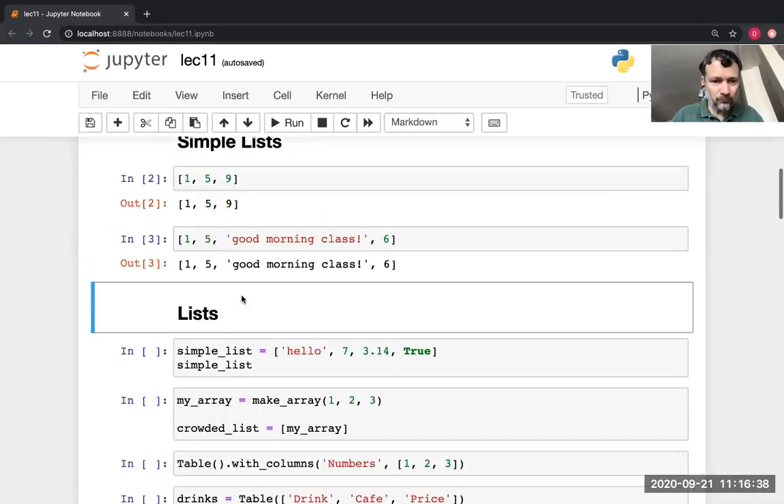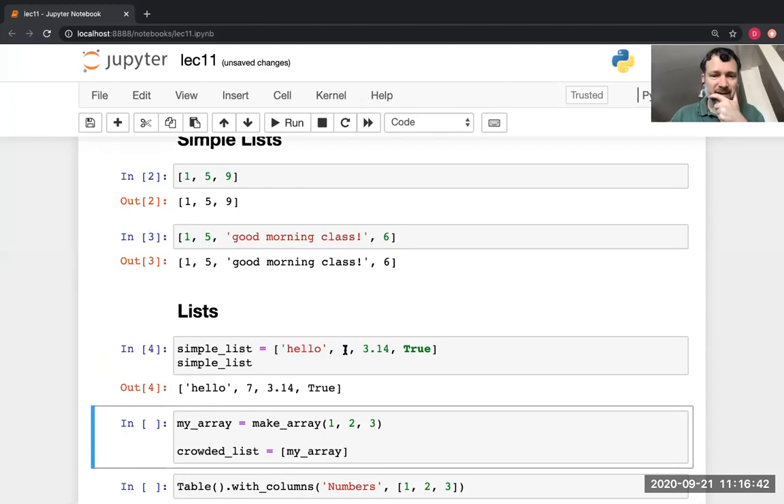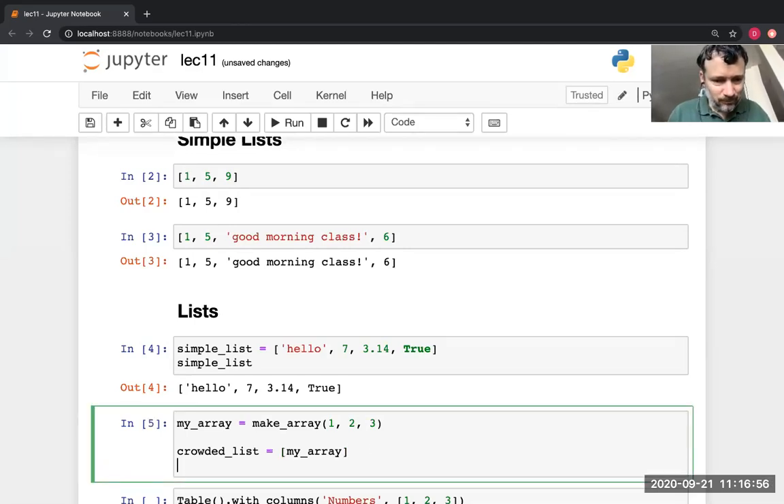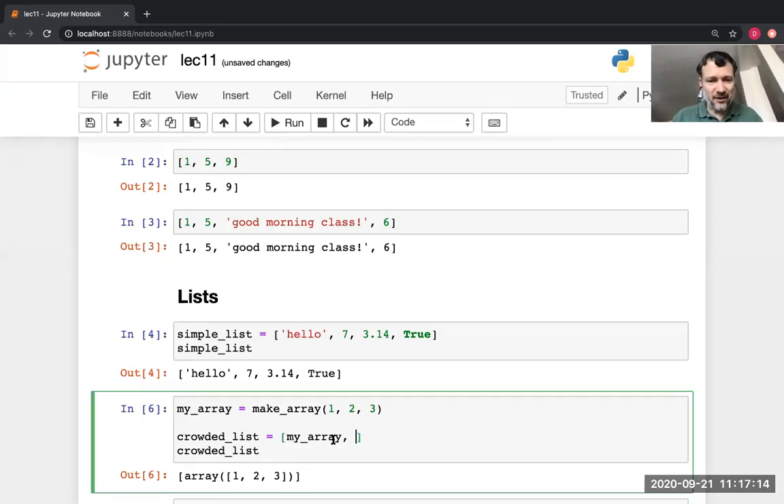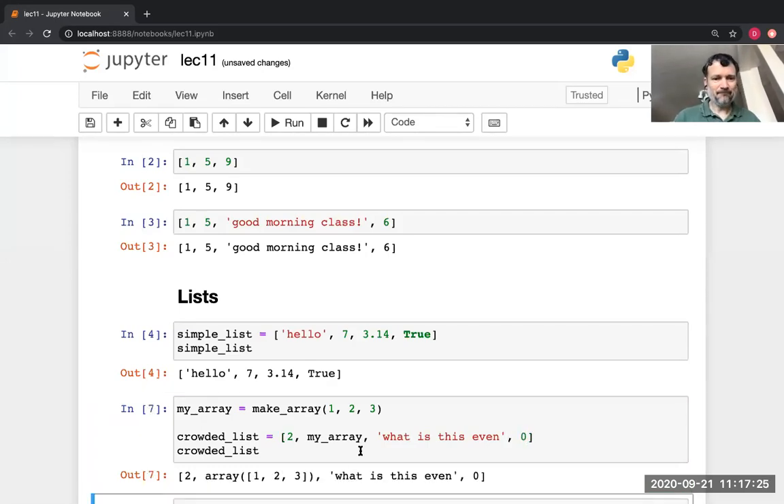Here's an example of a list that contains a string, a number, a float, and a boolean. You could have a list that contains an array. We've created a list with one item — the item is an array. Python indicates it's a list with square brackets. I could have multiple things in there — some numbers and an array. There's a list with four items, one of which is an array.